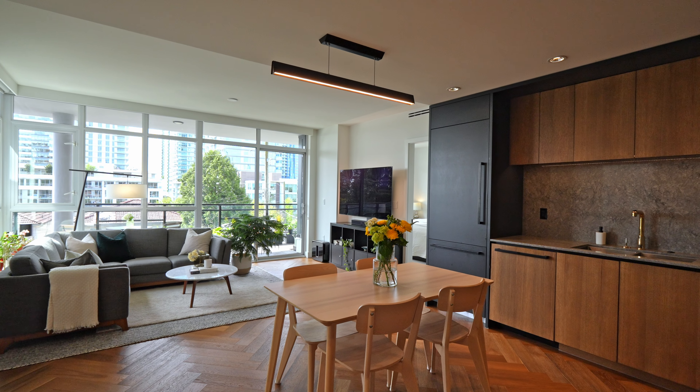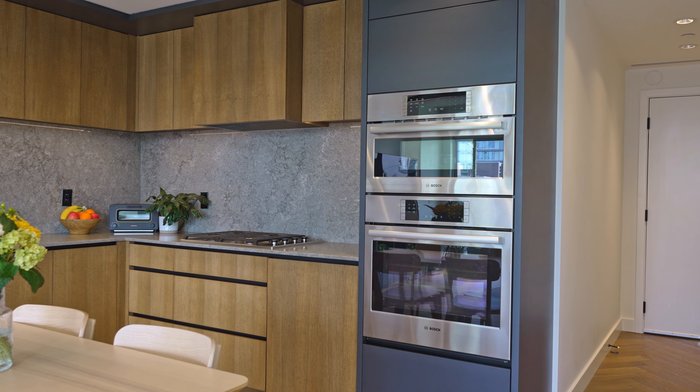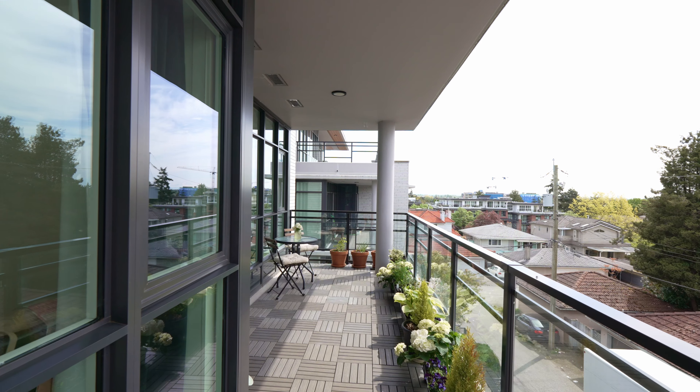As you walk in the front door you're greeted by this beautiful herringbone hardwood floor, and as you step into the kitchen and living space you're greeted by integrated Wolf and Bosch appliances, and eventually this Mount Baker view to the east and a very large and indulgent balcony.